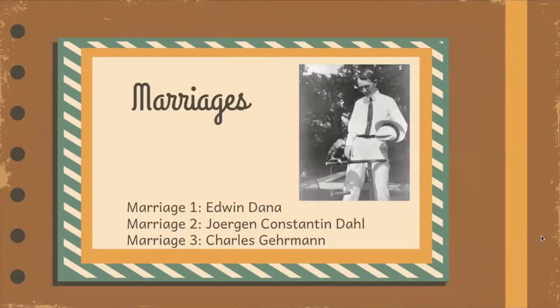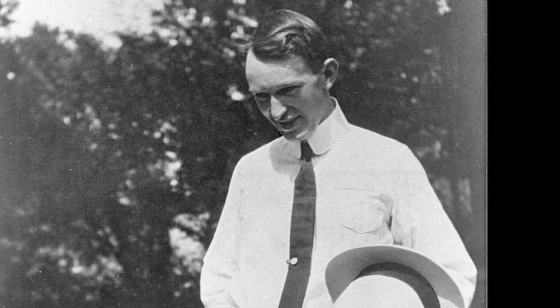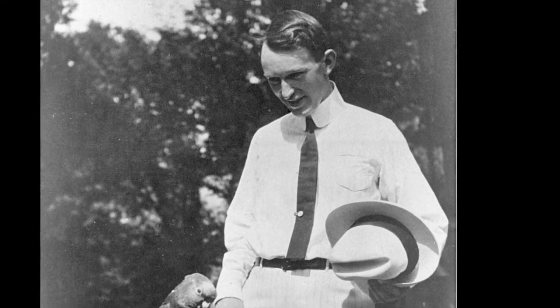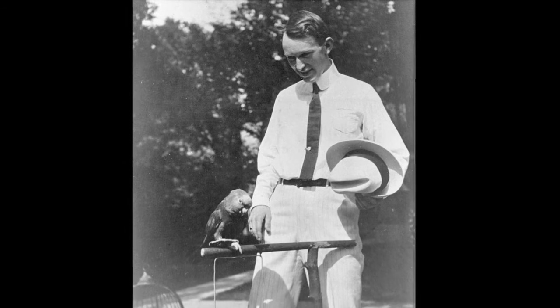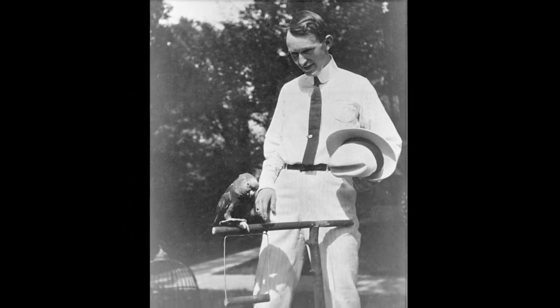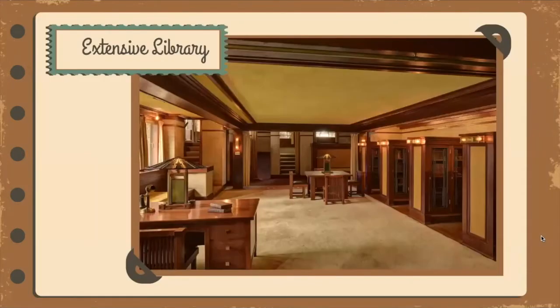Susan married three times. Her first husband, Edwin Dana, was killed in a mining accident, and the couple lost two infant children. Her second husband, Jorgen Konstantin Dahl, was a singer from Denmark. They met in Chicago. They were married when she was 49 and he was 26; he died a year after they married. Her third marriage to Charles Gehrman ended in divorce. She loved children and often held parties for them, and loaned them books from her extensive library.